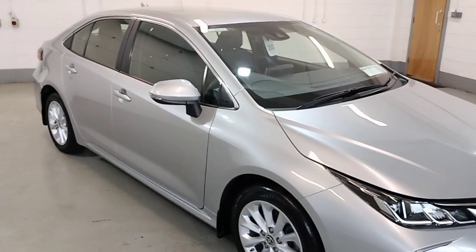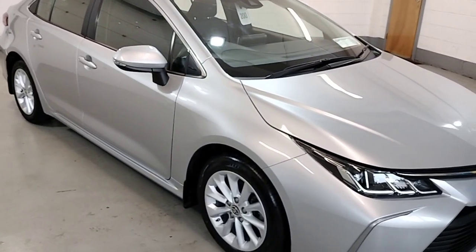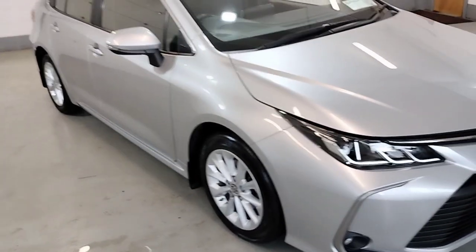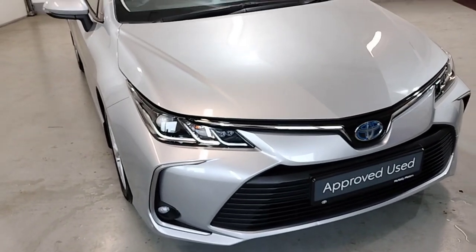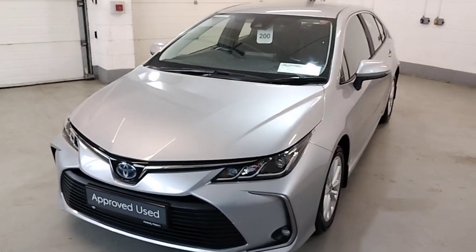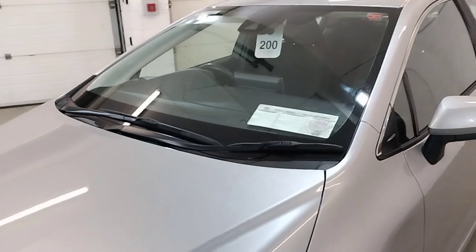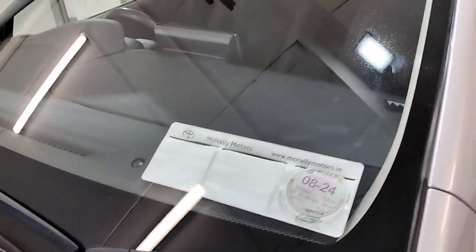This Corolla comes with electric windows, electric mirrors, central locking, and alloy wheels. The bodywork is in perfect condition, and it features front fog lights. It falls below the road tax threshold of £180 a year and is taxed until the end of August.